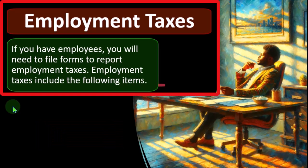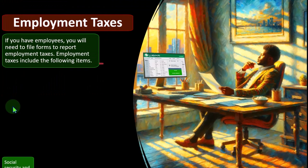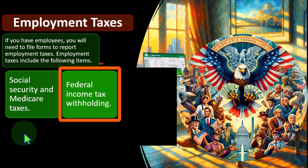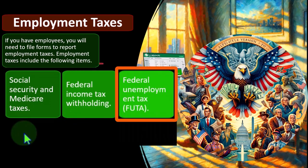So if you have employees, you will need to file forms to report employment taxes. Employment taxes include the following items: Social Security and Medicare taxes, federal income tax withholding, and federal unemployment tax, or FUTA tax.